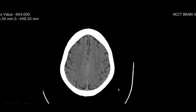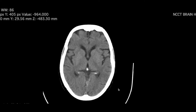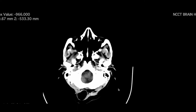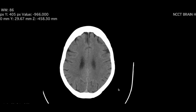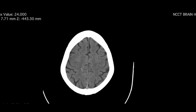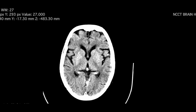A 65-year-old female presented with altered mental status. A CT brain was performed to look for any hemorrhage or acute infarct. There was no acute infarct or hemorrhage in the entire brain.